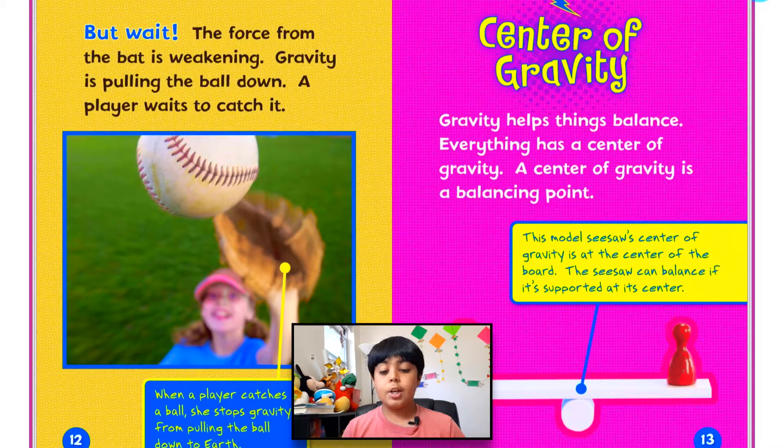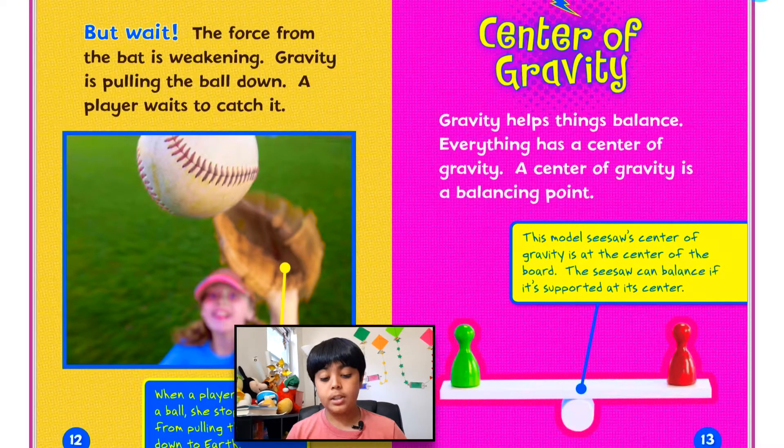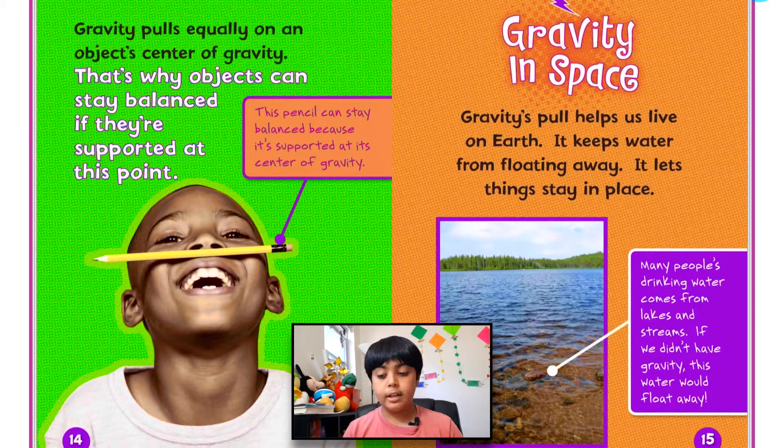Center of gravity. Gravity helps things balance — everything has a center of gravity. A center of gravity is a balancing point. This model seesaw's center of gravity is at the center of the board, and the seesaw can balance if it's supported at its center. For example, if I'm standing up, the center of gravity would be in the middle of me. If I tip too much, I will fall because the center of gravity is not balanced. Gravity pulls equally on an object's center of gravity, and that's why objects can stay balanced if they're supported at this point. This pencil can stay balanced because it's supported at its center of gravity.